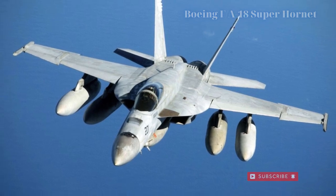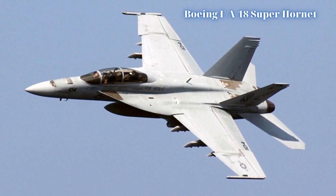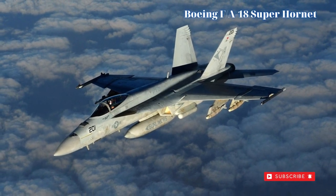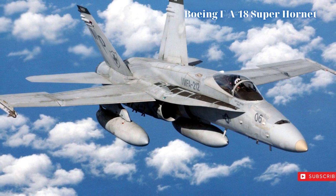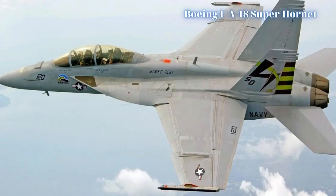Service introduction of the F/A-18E/F formally began in 1999. The F-18 Super Hornet today operates on US Navy carriers alongside the original F-18 Hornet in single-seat and two-seat forms. The A-4 Skyhawks, A-7 Corsairs, A-6 Intruders, F-4 Phantom IIs, and F-14 Tomcats are long gone.